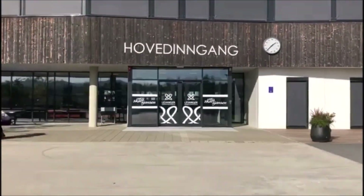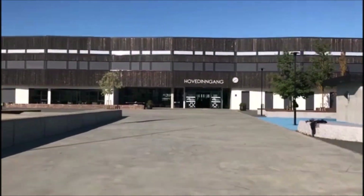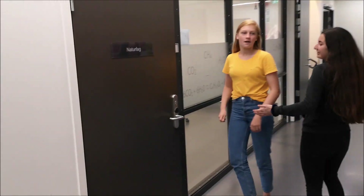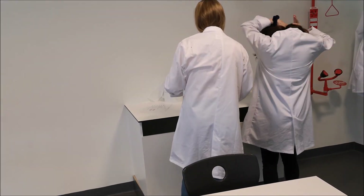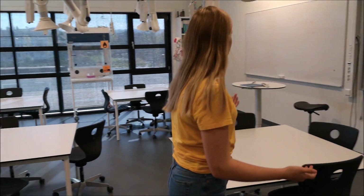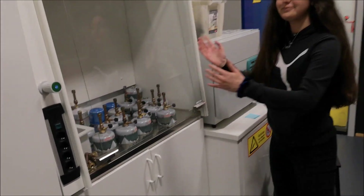Welcome to our school! This is our lab, our science room. Safety first. Here is our science room. We usually sit in groups of four and do experiments. And here we have the fun stuff.